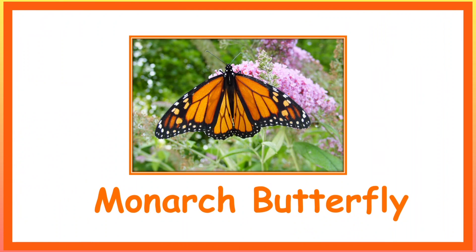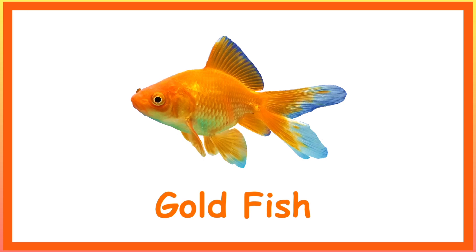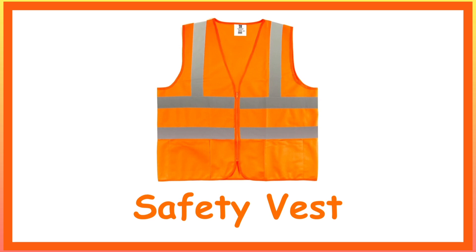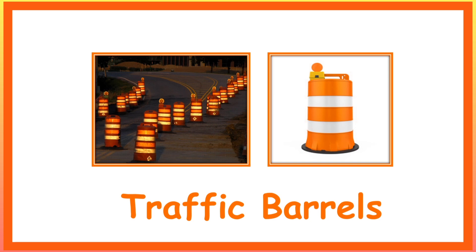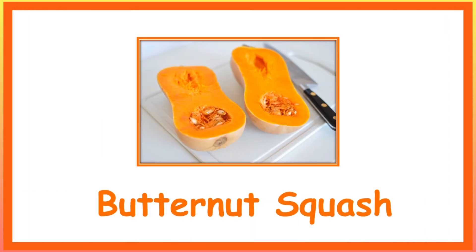Monarch Butterfly. Marigold. Goldfish. Basketball. Safety Vest. Traffic Barrels. Traffic Cone. Butternut Squash.